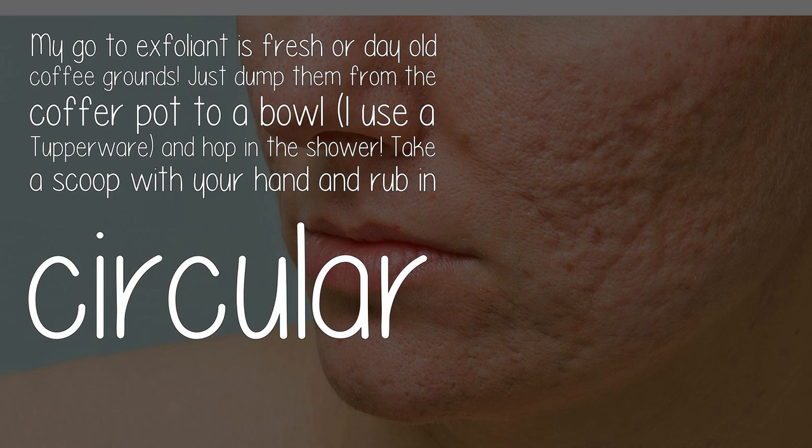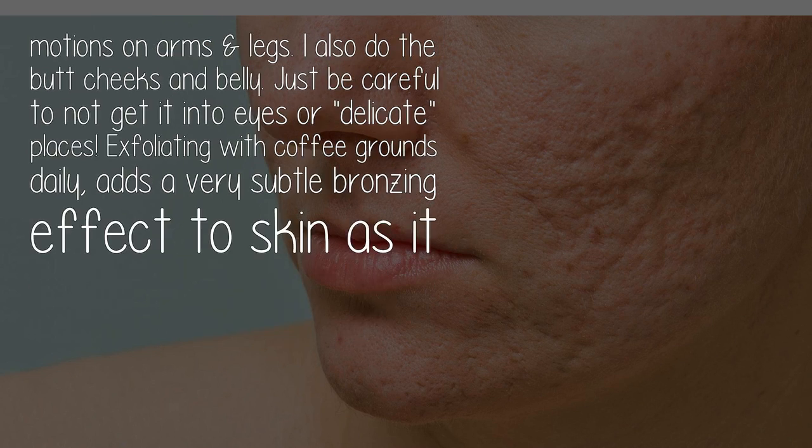Take a scoop with your hand and rub in circular motions on arms and legs. I also do the butt cheeks and belly. Just be careful not to get it into your eyes or delicate places.